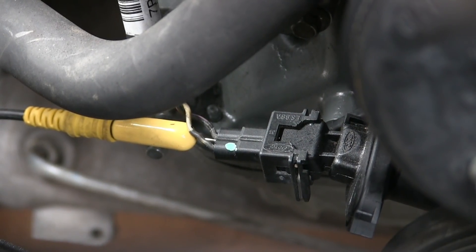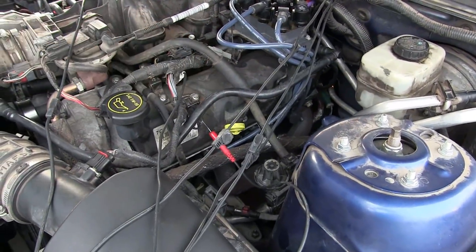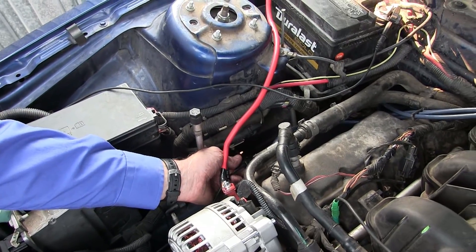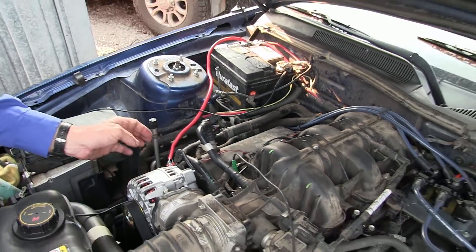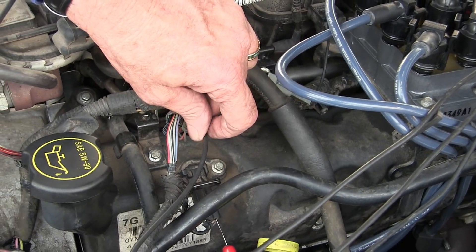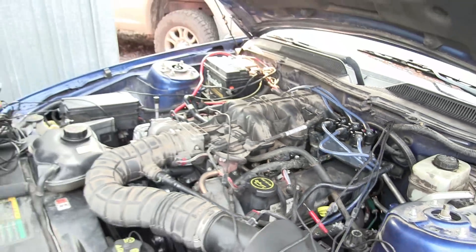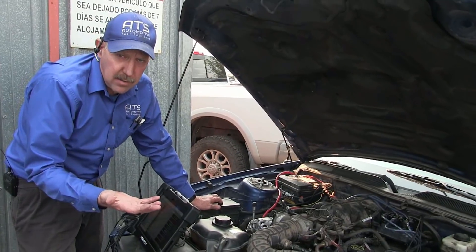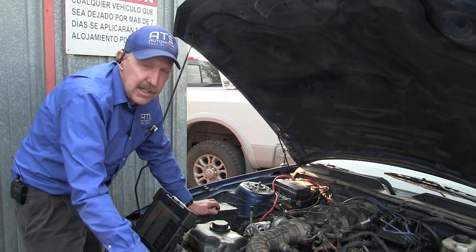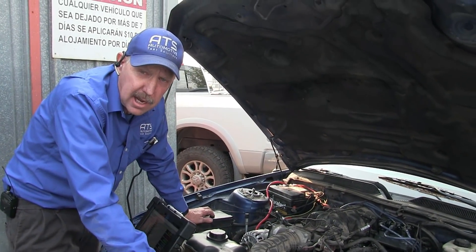We've connected channel one to the CKP sensor, channel two to the cam sensor, channel three to the number one injector, and channel four to the ignition wire with an inductive pickup so we can get the ignition waveform. We've connected channel five to the number four cylinder injector, and channels six, seven, and eight to the coil pack so we now have ignition coil waveforms. This gives me a wide span of what the control system is going to do — both inputs and outputs — so we can properly diagnose this vehicle.